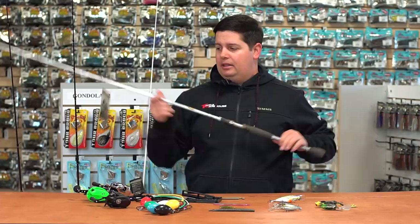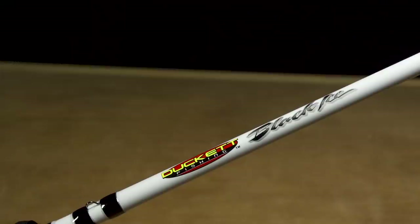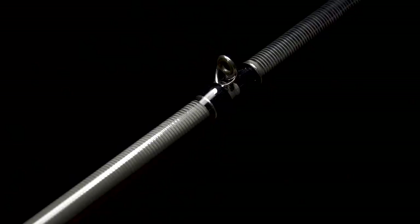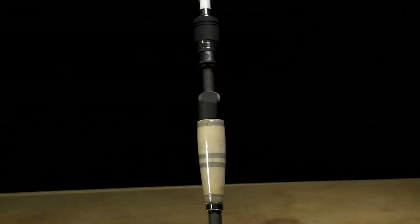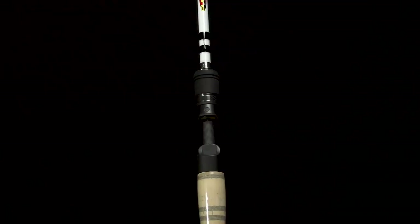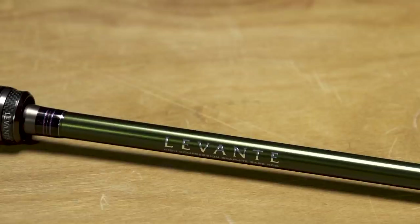Last Duckett rod — the new Black Ice, their new flagship at $399. It's light as a feather. It's built with a military-grade carbon fiber blank and a proprietary new Kigan guide not used on any other rod right now. Duckett is already known for extremely lightweight rods, and this one blows all the others out of the water. Extremely sensitive, extremely lightweight, extremely durable — a great new rod by Duckett Fishing.